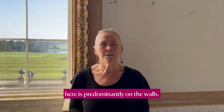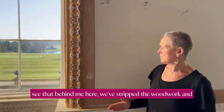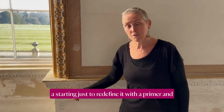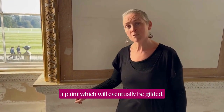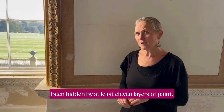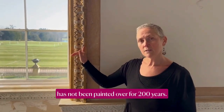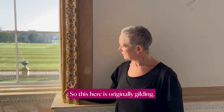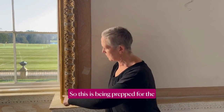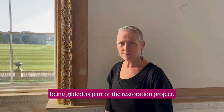The restoration work underway here is predominantly on the walls. Behind me, we've stripped the woodwork and are starting to redefine it with a primer and paint which will eventually be gilded. We've managed to reveal all the detail that had been hidden by at least 11 layers of paint. We noticed on the frame here that the gilding has not been painted over for 200 years. We also found gilding on this roll here, so this is being prepped with gold paint before it is gilded. All these areas have been prepared for gilding as part of the restoration project.